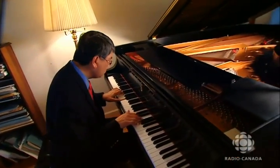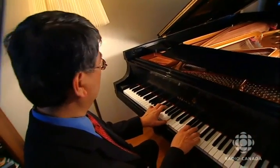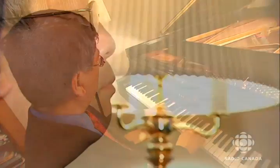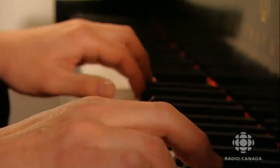The Goldberg Variations by Johann Sebastian Bach — a great work and a challenge to play. At the piano is Dr. Keith Cheng, a genetics researcher whose work recently made the cover of the journal Science in a subject he did not expect: the color of human skin.